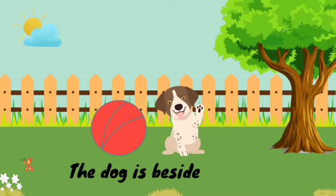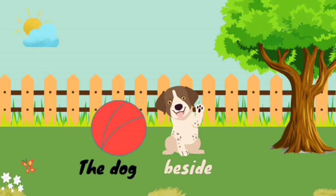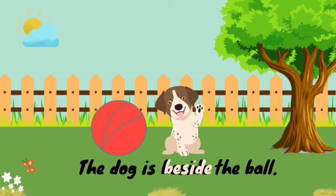In this picture, the dog is beside the ball. And the word beside is the preposition here because it is telling us the position of the dog with respect to the ball.